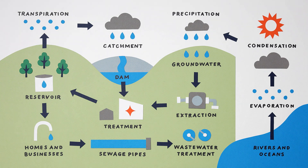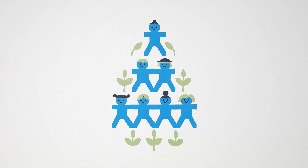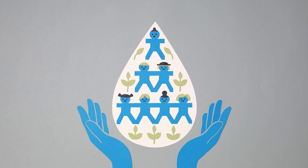The managed water cycle forms a critical part of our day-to-day life. Water is essential for us, our community, and our environment. We can each play a role in its conservation, and together, small changes can make a difference.